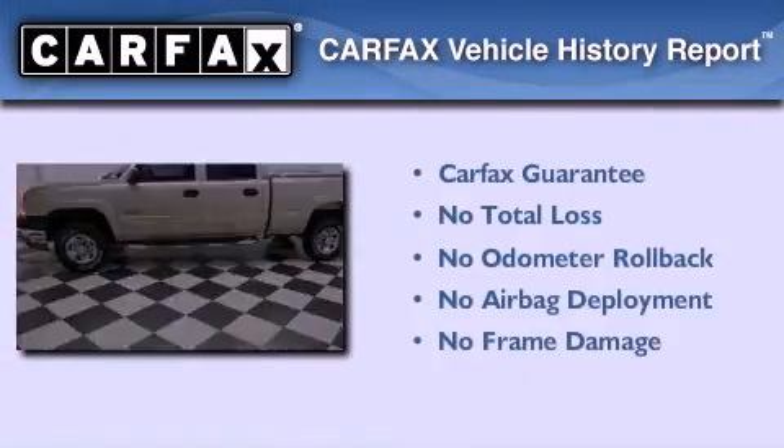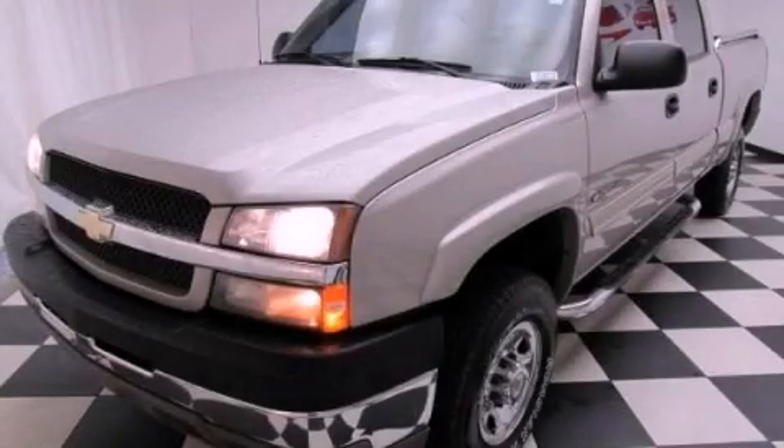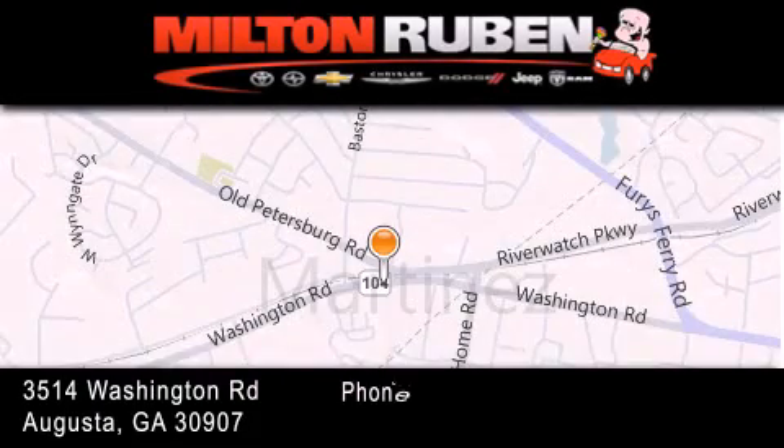Not to mention that this Chevrolet qualifies for the Carfax buyback guarantee. Contact us today to arrange your test drive. Come experience the Drive Baby advantage here at the Milton Rubin Superstore.